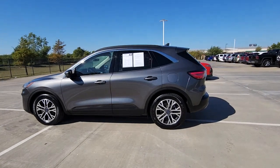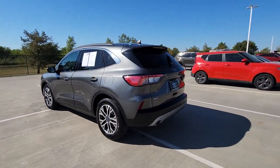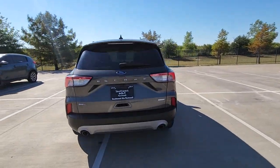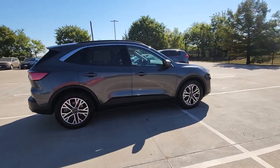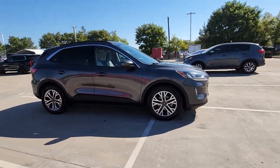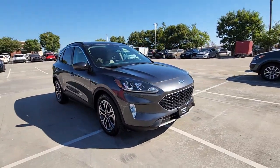Introducing the 2020 Ford Escape. This vehicle is an outstanding buy with fewer than 40,000 miles on the odometer. Get all the tools you need to make adventures comfortable and stress-free with this capable, comfortable Escape.